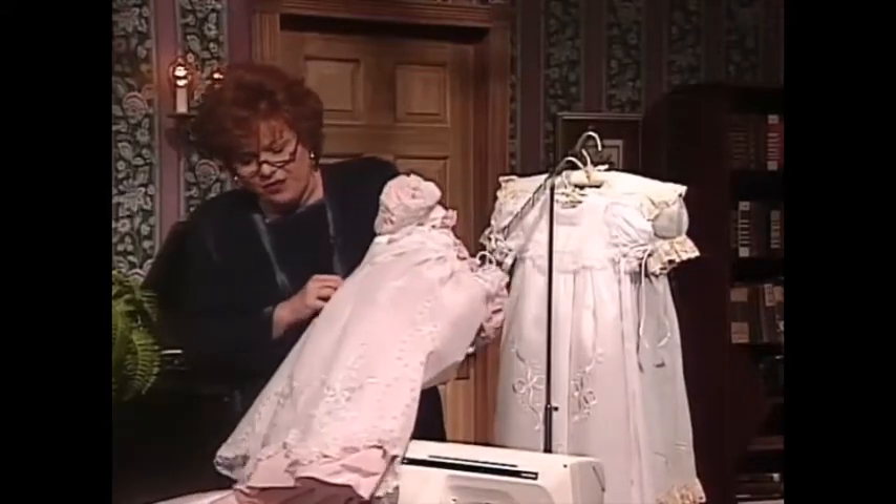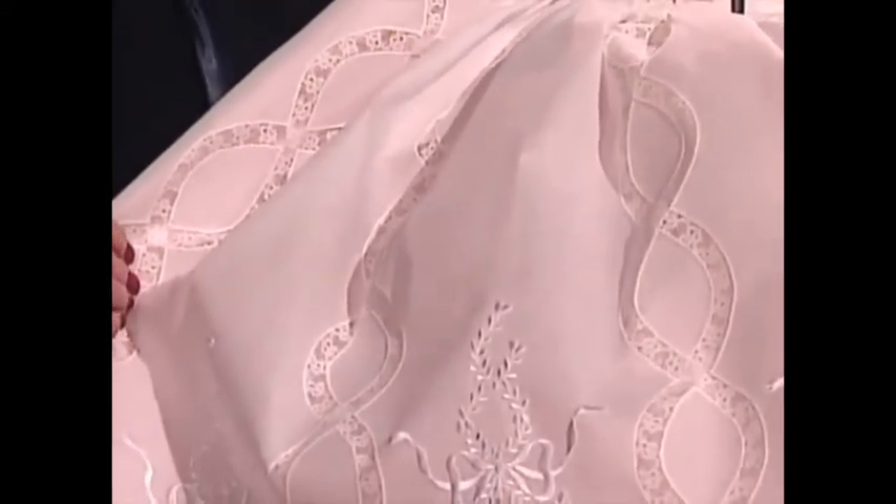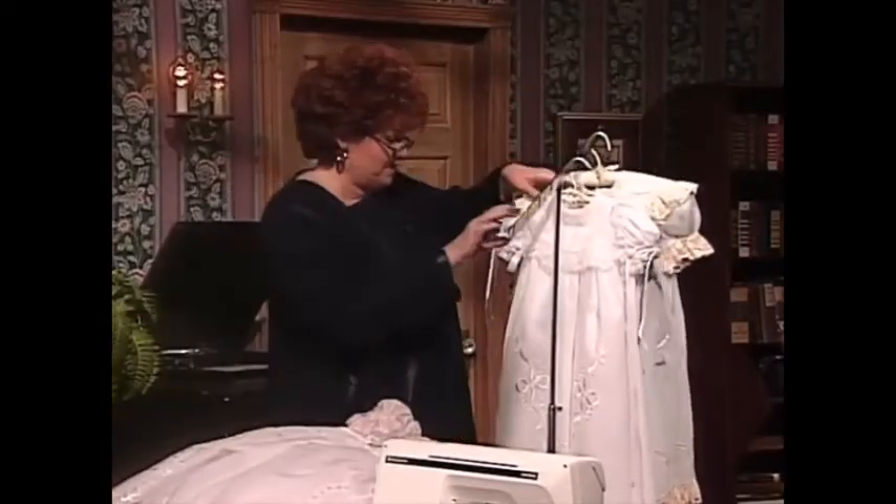Let me share with you the front of this dress. How magnificent — the machine embroidery and the lace shaping. I call these football lace shapes because that's what Joanna used to call it. Actually, it's ovals. How magnificent.